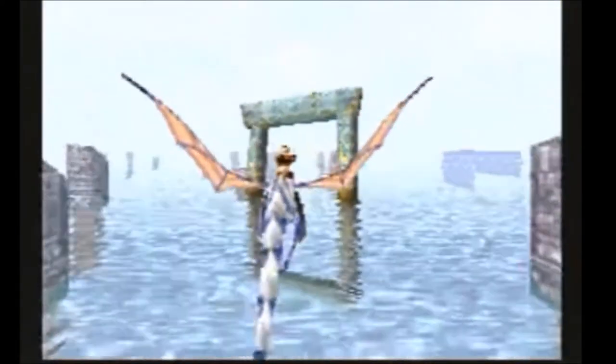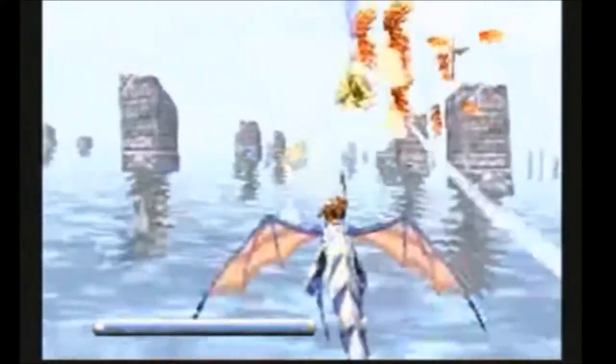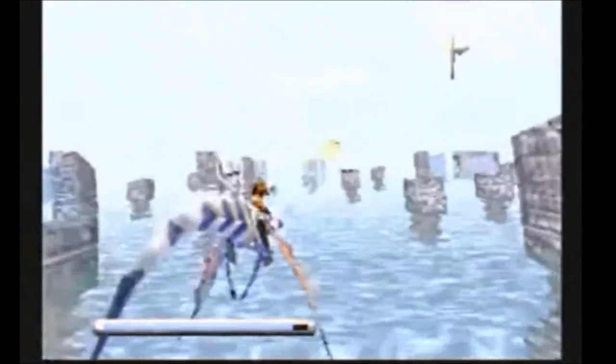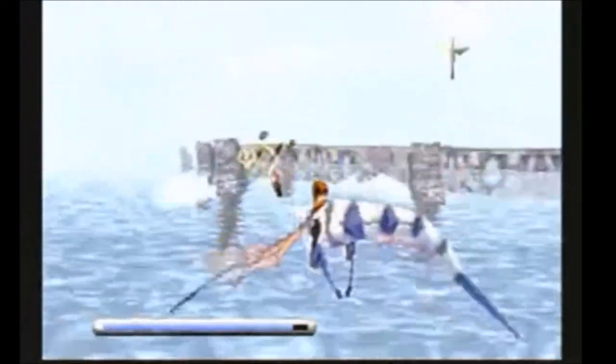Panzer Dragoon is another in-house colossal masterpiece at launch for the Sega Saturn. Despite all the worry about 3D graphics on the Saturn, the internal teams were able to develop the most amazing and compelling on-rail shooter of all time. Panzer Dragoon on the Sega Saturn is an utter masterpiece of a game.